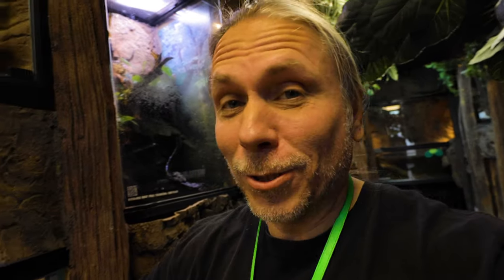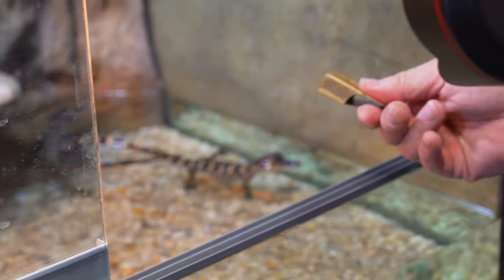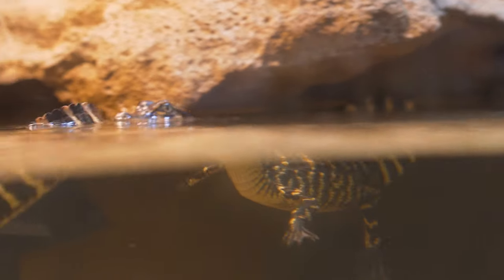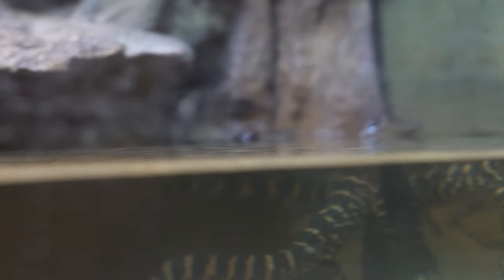And now starts the process of trying to train my little alligators to eat. The first thing I'm gonna do is just give them a little click. Right now they have no idea what that means, but I'm gonna go ahead — right after that click, I'm gonna throw some food in there and see if they'll start to eat it. There goes one right there. Now I'm gonna click again, just keep on doing this until they get it.